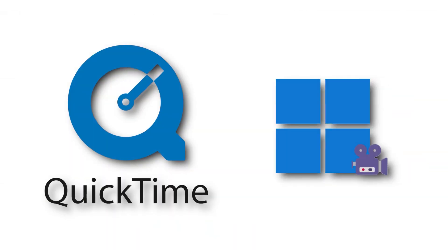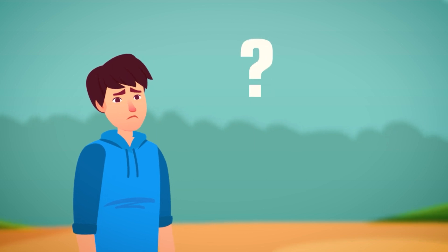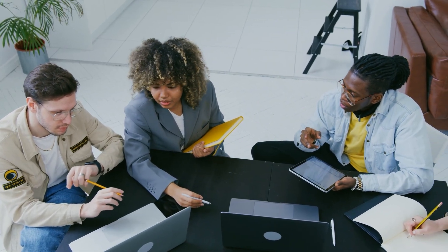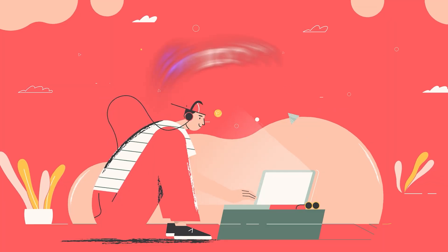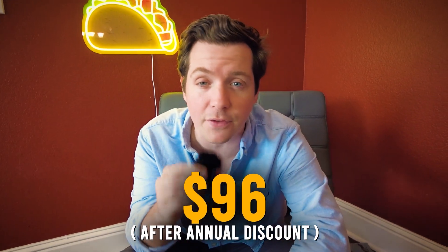QuickTime and Screen Recorder for Windows are good, but you still have to upload it somewhere and then share the link. Plus then you have to deal with all of those questions — access, granting, all that stuff. Loom sounds interesting. You can create a quick video, share it with others, and they can all comment on specific timestamps. But Loom is $10 per user per month — that is $96 after the annual discount. No one wants to pay that.